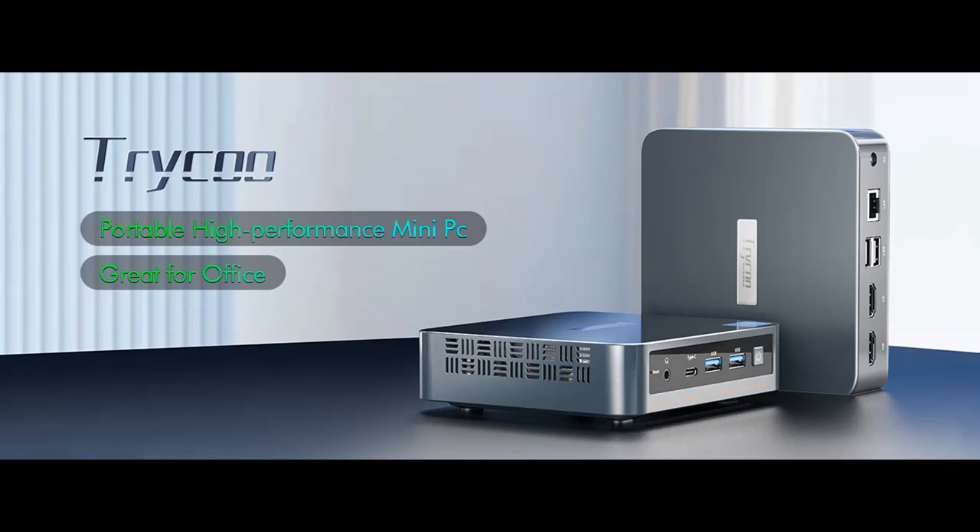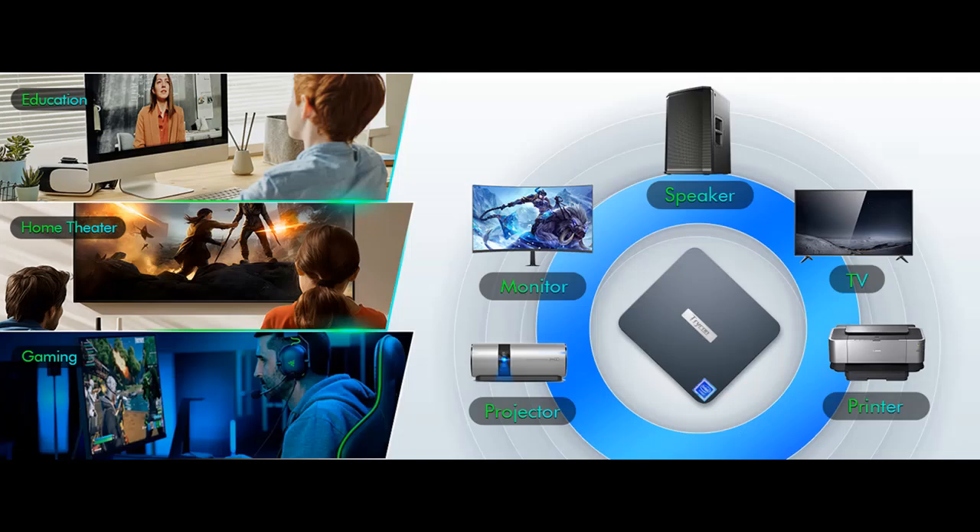Highlight Features and Overview Summary for the Trico WI6 Mini PC, powered by Intel 12th Generation N100 up to 3.4 GHz — a Mini Desktop Computer.